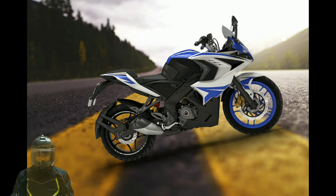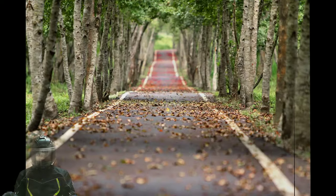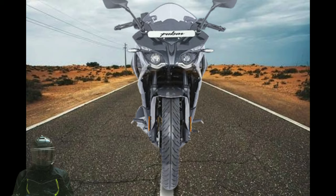The Pulsar RS 400 should also incorporate a fully-digital instrument cluster, high-quality rear view mirrors and alloy wheels, clip-on handlebars and sportier exhaust. We wouldn't be surprised to see fully LED lighting as well.